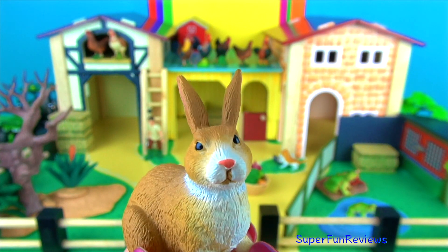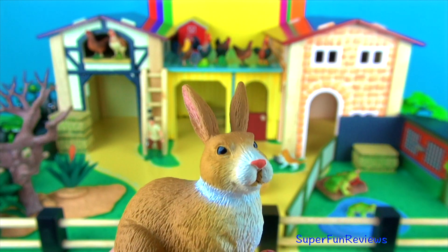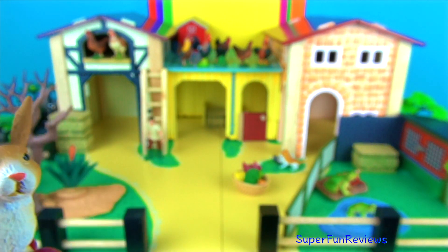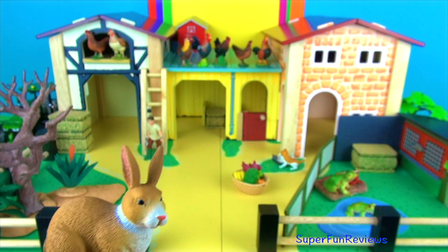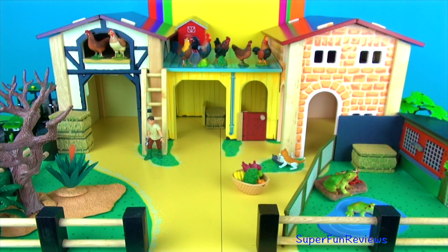Each eye can rotate 360 degrees. This allows them to look behind them without turning their heads. A female rabbit is called a doe, a male is a buck, and a young rabbit is called a kit or kitten.